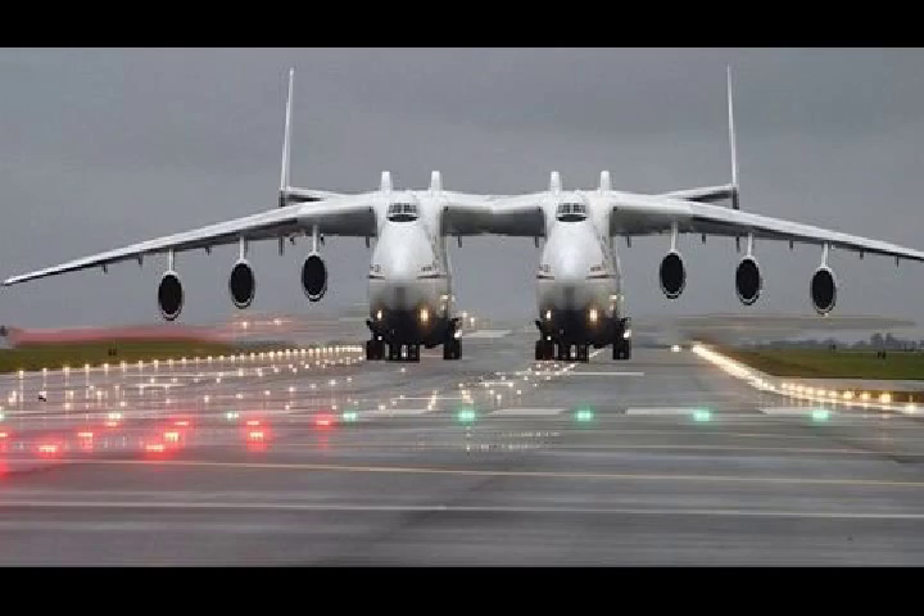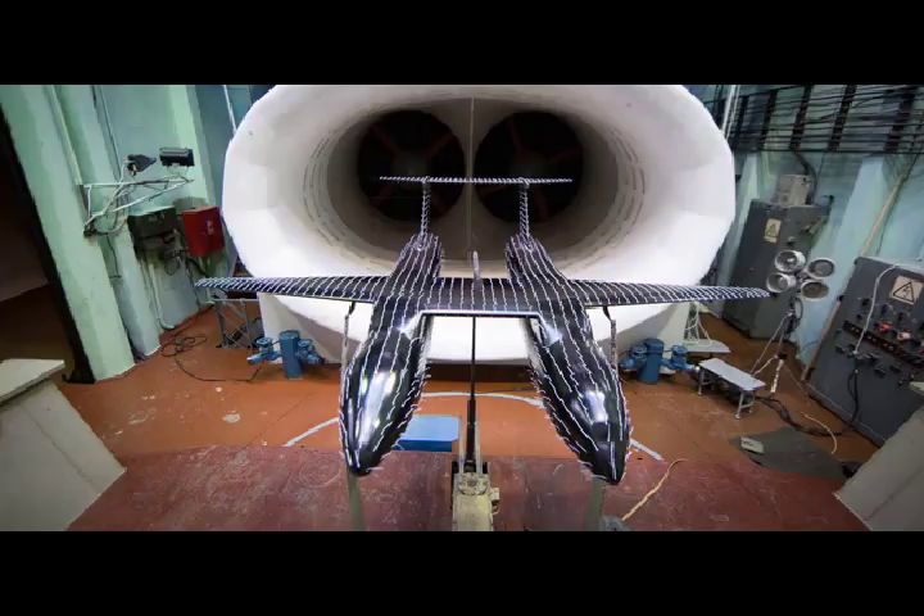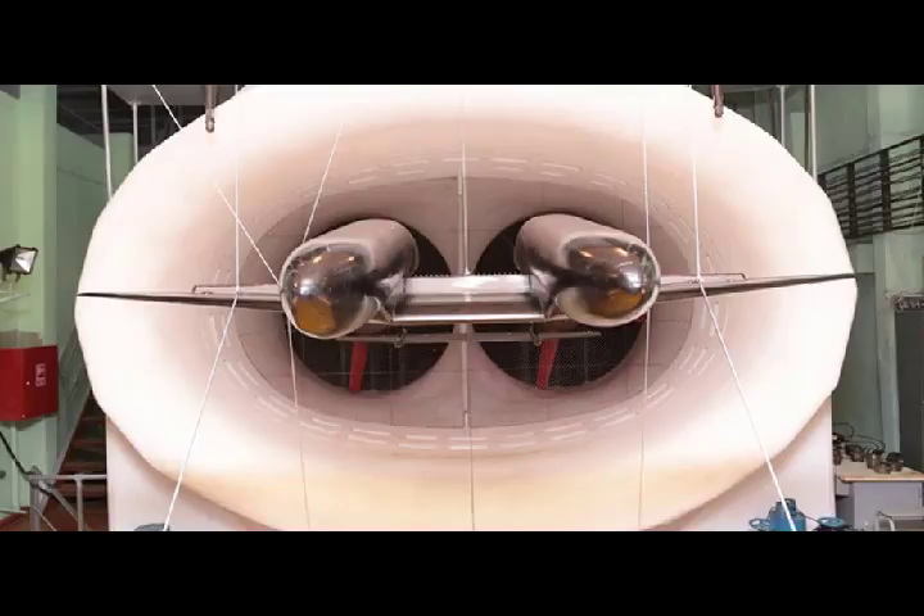The twin-boom design allows designers to create a high aspect ratio wing with enough surface area to handle heavy lifting without making the airplane incredibly long. It is easier to design two shorter fuselages that remain stiff and meet design strength requirements than one extra long fuselage.